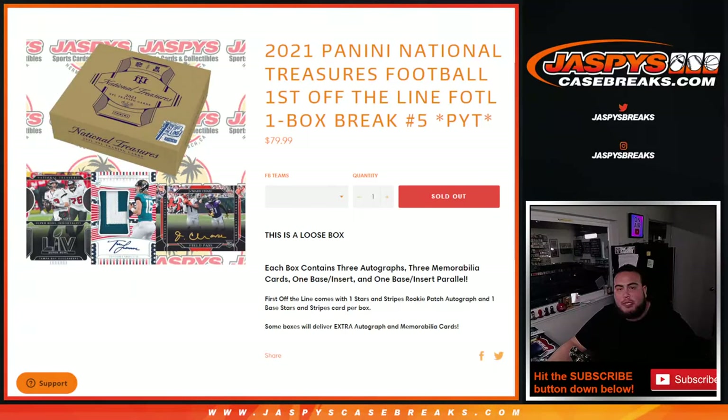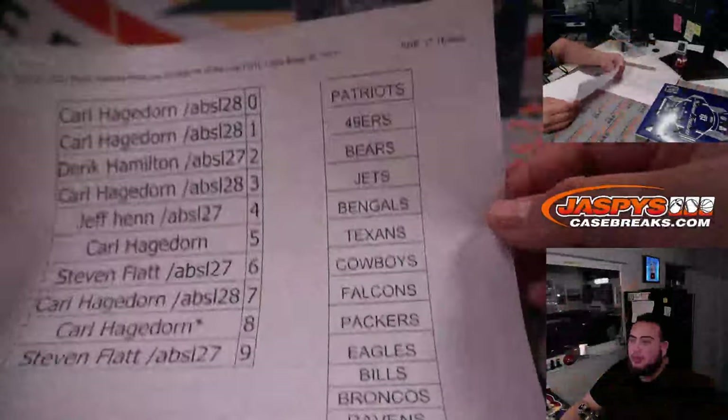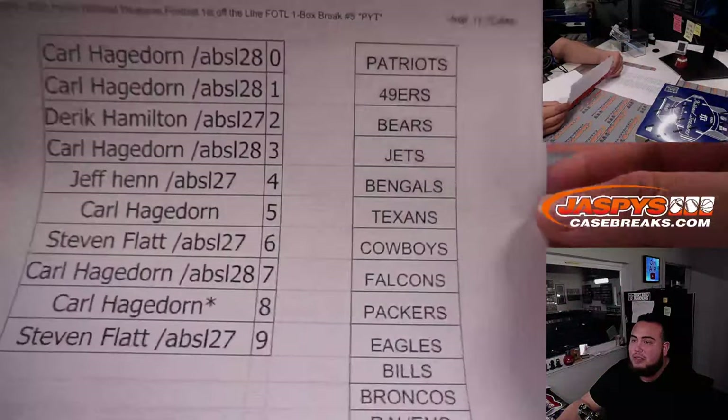What's up everybody, Jays here for JaspiesCaseBreaks.com. 2021 Panini National Treasures Football, first off the line, one box break. Pikachu number 5 just sold out guys, so this is first off the line. They do sell them in cases but for the most part they're usually loose, and this is a loose box. We have two loose boxes in stock. We had a 17-team random number block, so everybody has a piece of all of these teams here.